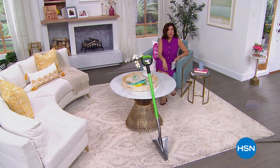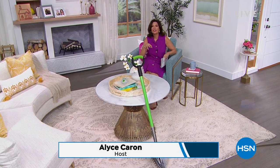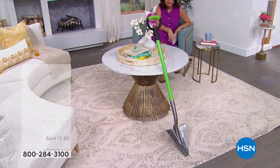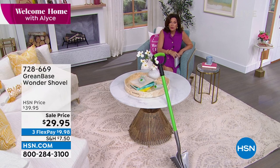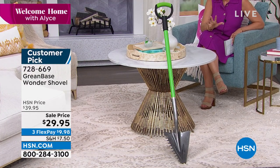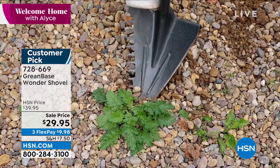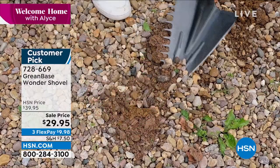What a two-hour welcome home I have planned for you today. We are going to do so many things — we're going to get your garden beautiful. In fact, look what I have — it's called a Wonder Shovel. You will wonder how you ever lived without it because it is so clever. It's like a rake, it's a weeder, and it's so lightweight. $29.95 — one of our best sellers of the entire week.